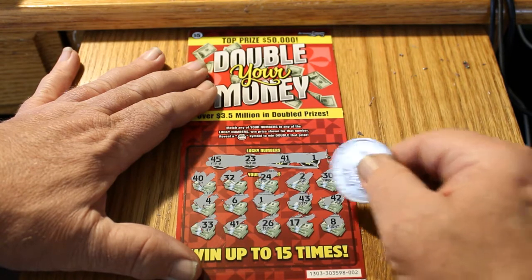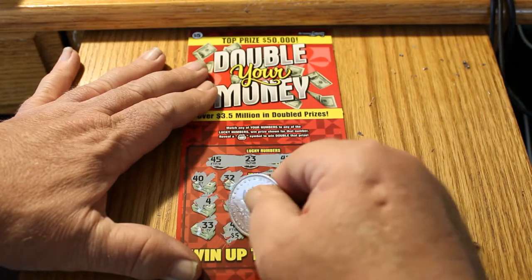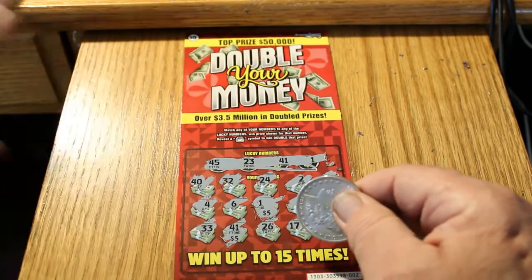So let's see what 1 and 41 got for us. We've got a 5 and a 5 — 10 dollars, double our money.